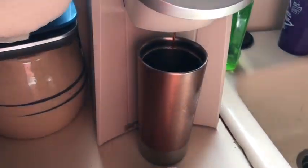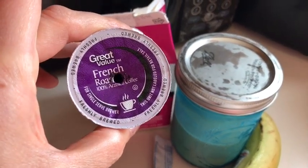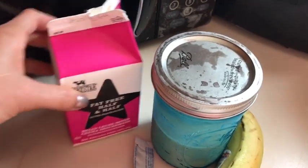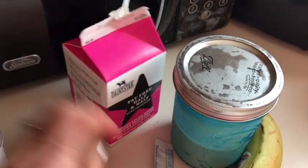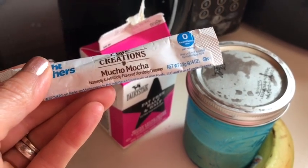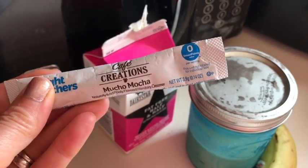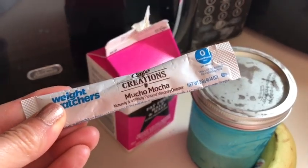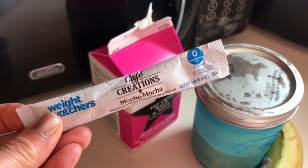For breakfast, I have my coffee brewing. I've got the Great Value French Roast K-Cup — I use 10 ounces and burn it on strong. I'm using one tablespoon of fat-free half and half for zero points, and also this Weight Watchers Café Creations Mucho Mocha — it's like a creamer but a tiny bit sweet, zero smart points. They make it in mocha and vanilla bean; I love the mocha best — really good chocolate flavor.